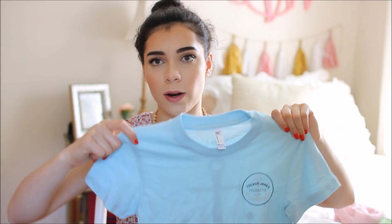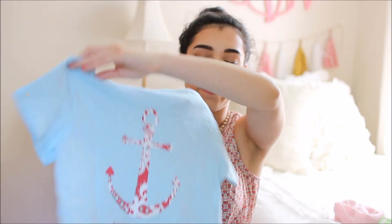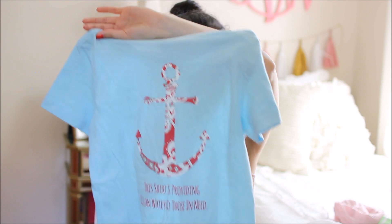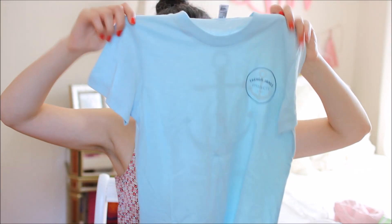I also have a t-shirt from Trevor James Products — I mentioned this in my summer essentials video. They contacted me and sent me this shirt. It's so soft and comfy, and the whole purpose of their brand is giving back to the community. For every shirt purchased, a percentage of the proceeds go to providing clean water to those in need. I think it's amazing that they make cute clothing and also give back, so definitely check them out.